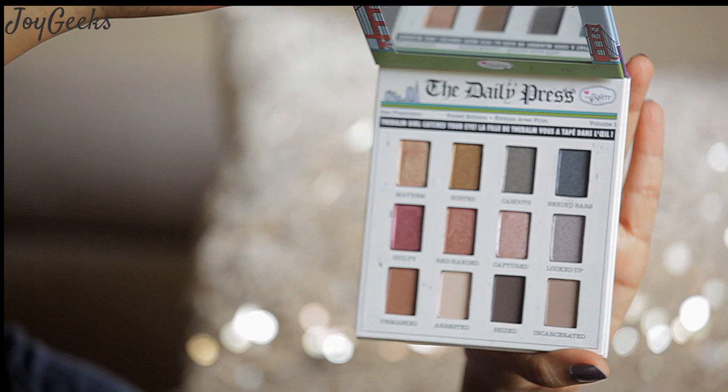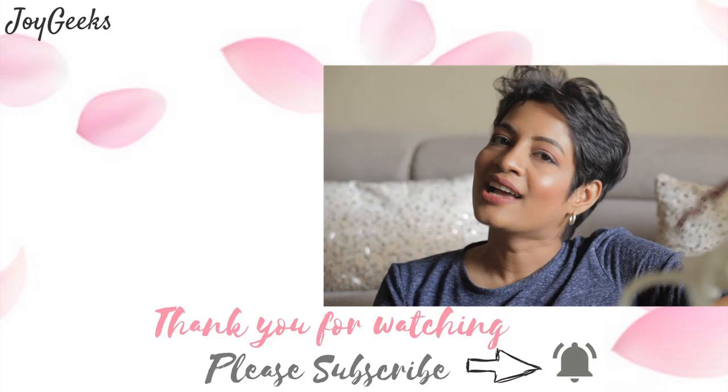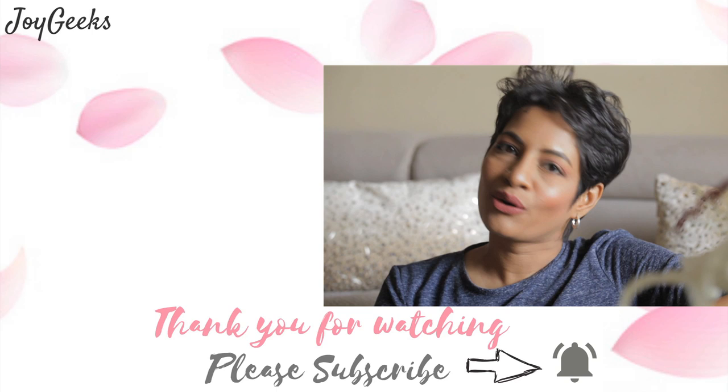I thought I must bring these blushes to you. You gotta hit the like button if you like it — please do that, it means the world to me. Comment and let me know what your favorite shades are, which is your favorite blush, and what other videos you want to watch. I know you're going to ask me which lipstick I'm wearing — this is Nykaa's Ultra Matte in the shade Mona Lisa.